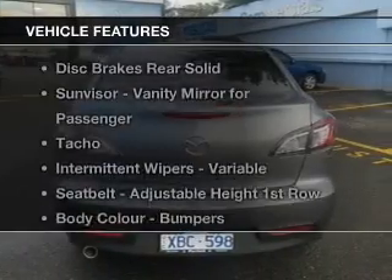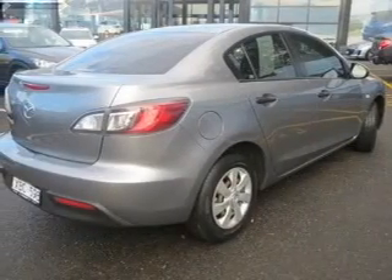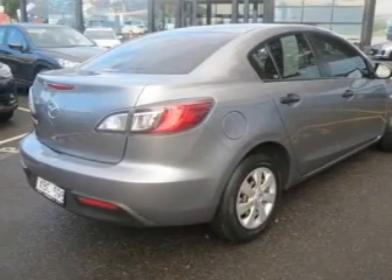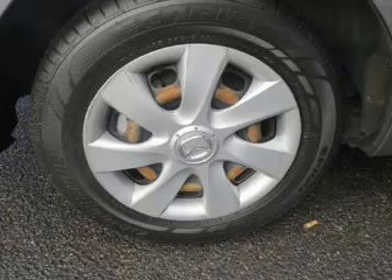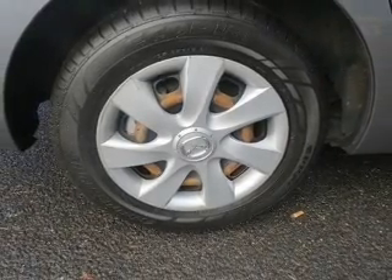Enjoy these notable features included in this ride: auxiliary input for your MP3 player, a CD player, central locking, climate control, power windows, stability control, an adjustable tilt steering wheel, and ventilated disc brakes.